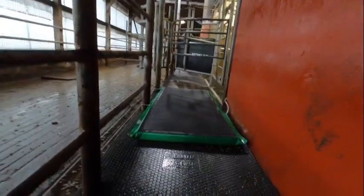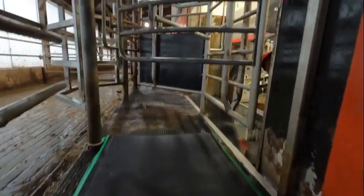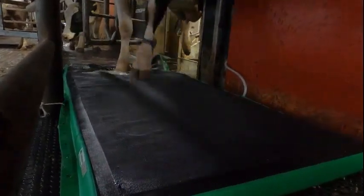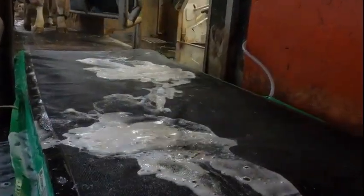Then we found a solution: the MS Shippers Auto Hoof Clean Mat. The hoof mat is placed right at the exit of the robots. The mat stays there the whole time, giving the cows consistency for every visit. With this system, every time a cow exits the robot, she goes through the foot bath.